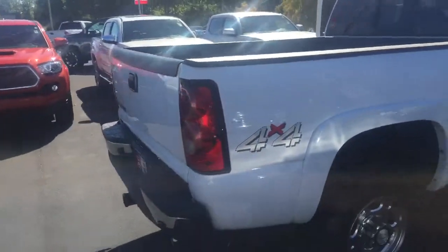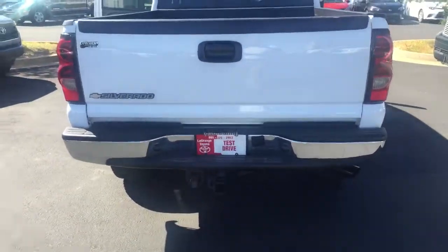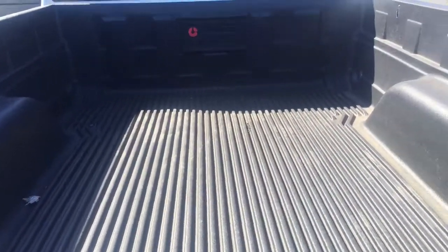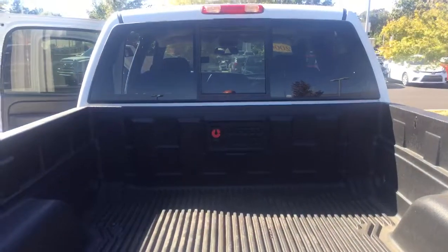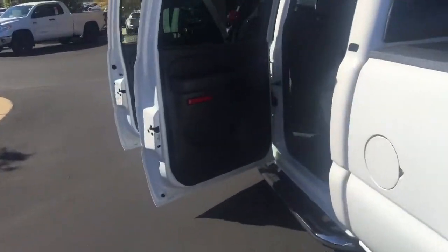Right here to the back so you can see it — you got that receiver hitch down there with the wiring harness. Check out the truck bed — nice bed liner, doesn't even look like it's been used. You got the sliding rear window right there. Come around, let you check out the inside too — it's in excellent condition.